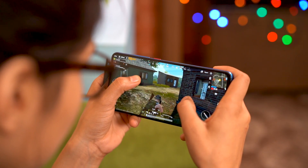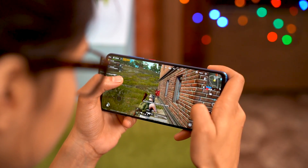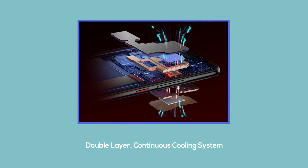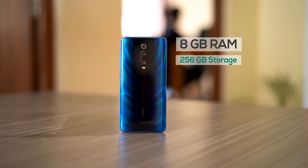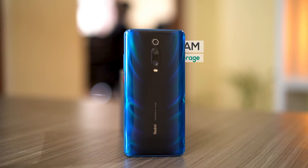Gaming-wise, you get the best from Qualcomm — the Adreno 640 — which handles games like a breeze. The phone does not heat to a level of frustration even during intense gaming; Xiaomi says they have used double-layer cooling technology surrounding the chipset. Here in Nepal you only get the 8GB RAM and 256GB storage variant, but other variants are available in other regions. There is no microSD card slot for storage expansion, so make sure you choose the right variant.